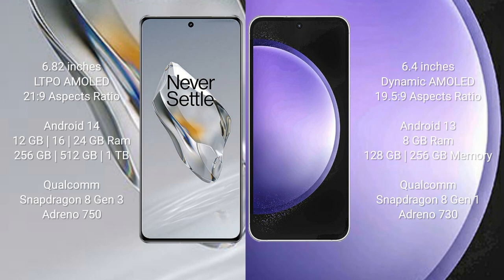OnePlus 12 runs on the Android 14 operating system. Samsung Galaxy S23 FE runs on the Android 13 operating system.